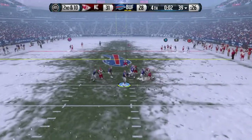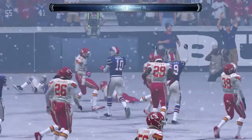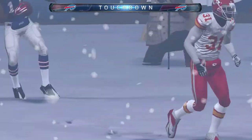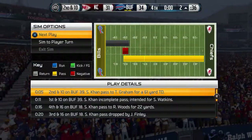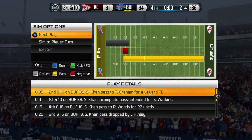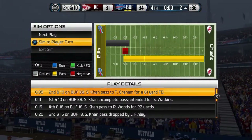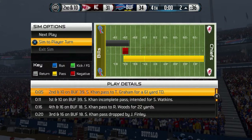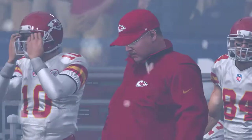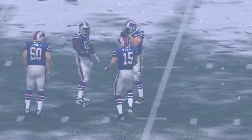The Bills have it at the 39, airing it out — and a great touchdown as they near the end of this one. We have an AFC champion. They can book their ticket to the Super Bowl.